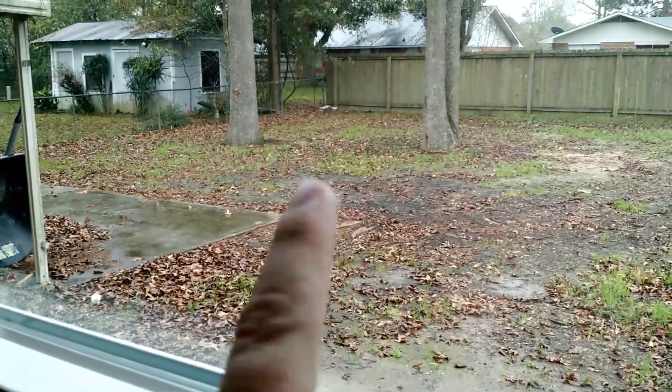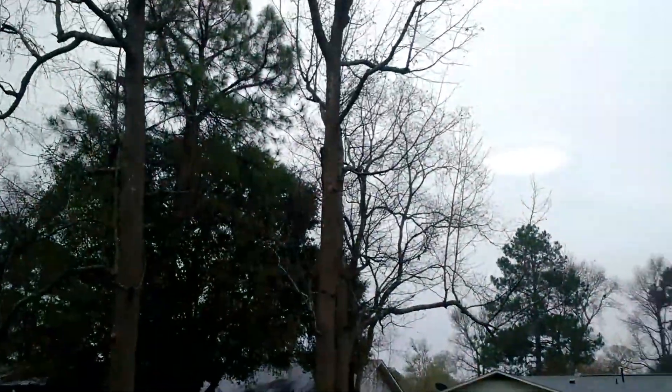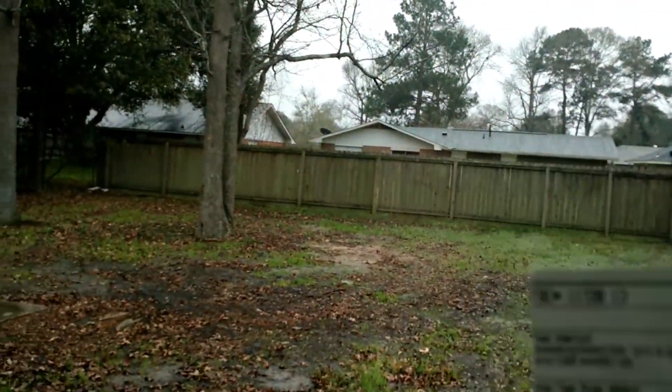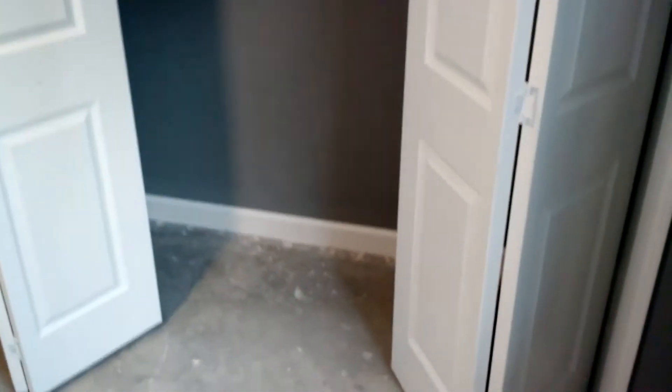Back bedroom. Window. Yard. There used to be an oak tree right about in that area — it's gone. Now you can actually get some light, except for the fact that it's super shitty and rainy. Typical Louisiana winter.